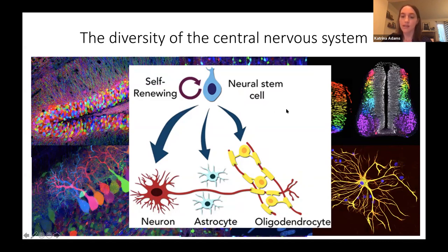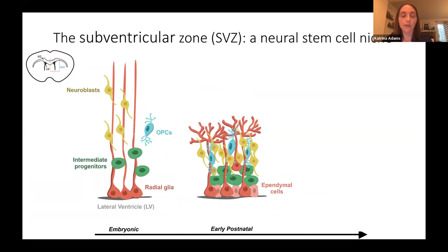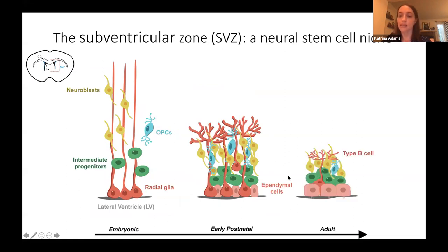Neural stem cells are found in several specialized regions of the CNS, including the subventricular zone or SVZ. During embryonic development, radial glia or neural stem cells give rise to neuronal progenitors or neuroblasts during early embryonic stages, then to oligodendrocyte progenitor cells at late embryonic stages. Following birth, during the early postnatal period, the SVZ continues to give rise to new neuronal and glial progenitors, and this continues to some extent in the adult SVZ depending on the species.